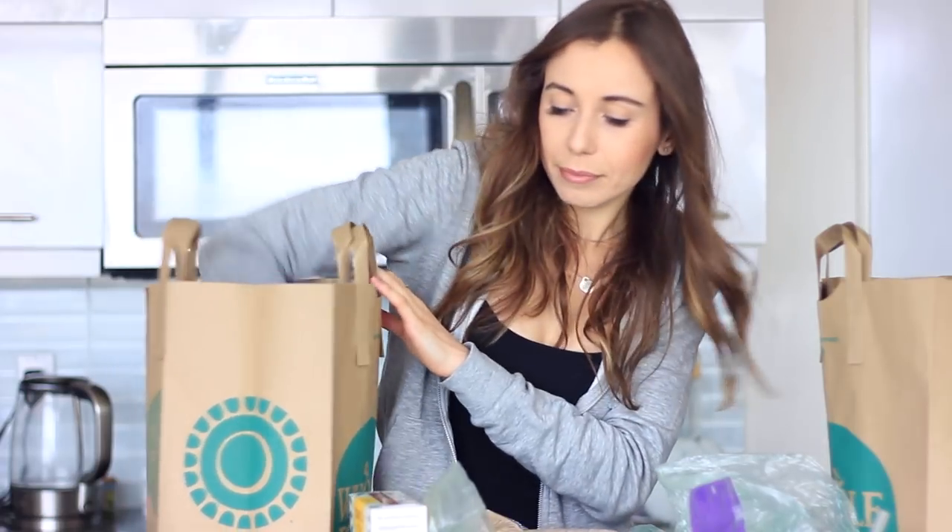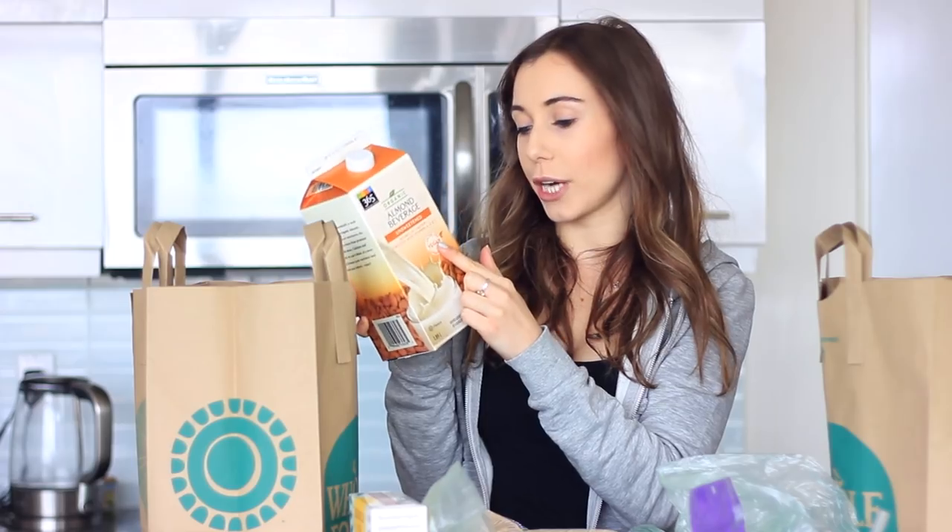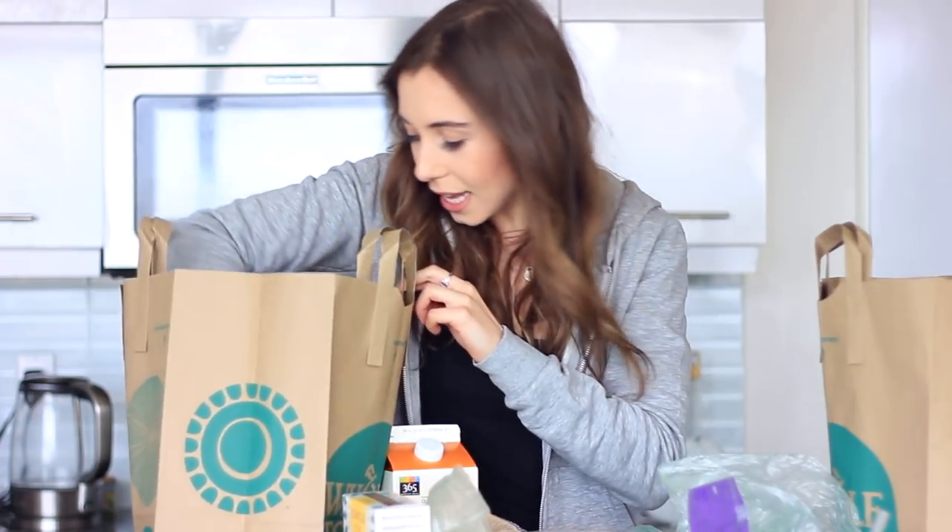I got some fish sauce, which isn't a normal thing for me but it's for a recipe coming soon. I also got some almond milk — the 365 organic unsweetened almond beverage, which is Whole Foods' house brand. It was on sale and the ingredients looked good, so I figured I'd try it.